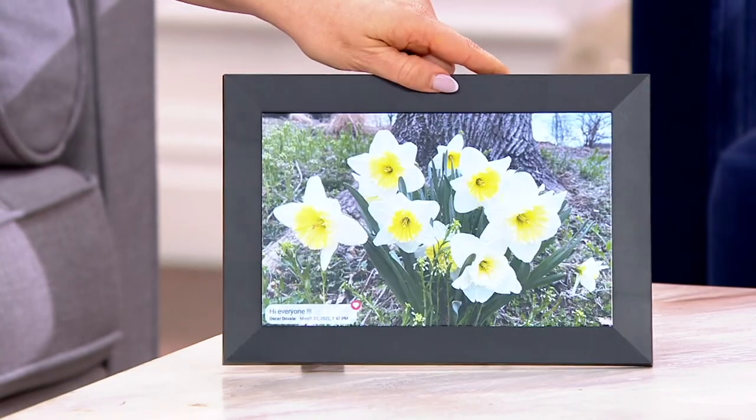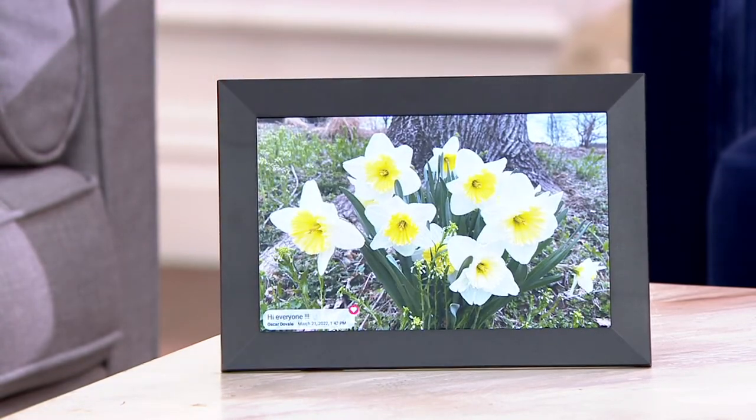Oscar Duval, one of our technology experts, is going to show us his frame in white. This is such a wonderful idea. It takes that digital photo frame of like 20 years ago to a whole new level. In the past, photo frames — I never really liked them because they were awkward, a little too techy.